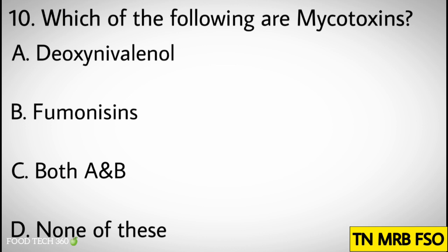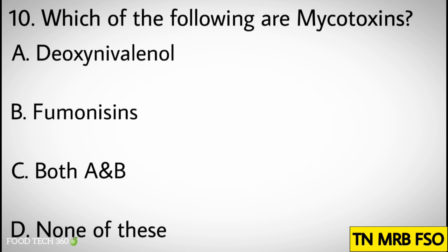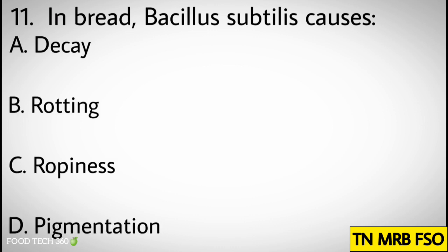Question number ten: Which of the following are mycotoxins? Options: A. Deoxynivalenol, B. Fumonisins, C. Both A and B, D. None of these. Correct answer: C. Both A and B.